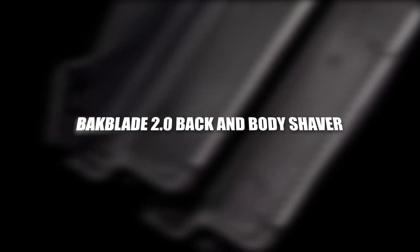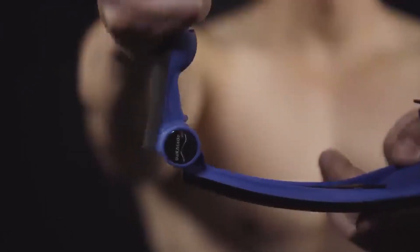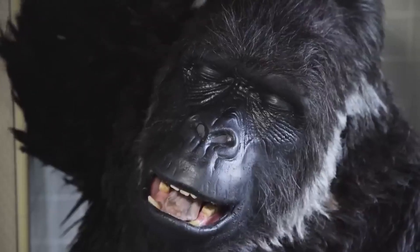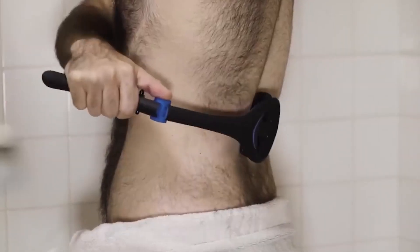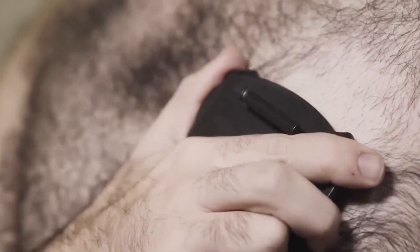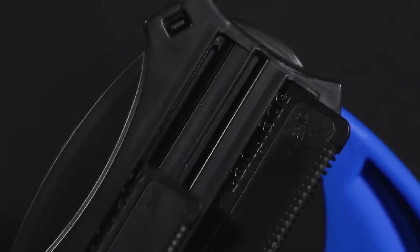Backblade 2.0 Back & Body Shaver. Keep your body hair under control and avoid the pain of waxing with the Backblade 2.0 Back & Body Shaver. Designed for guys, this innovative device offers smooth results every time. Thanks to the patented dragline safety blades, you can use the Backblade 2.0 for wet or dry shaving. Meanwhile, the ergonomic S-shaped handle helps you cover those tough-to-reach spots, so you can go over your shoulders and the small of your back without overstretching. The device requires no batteries, and you can easily swap the blades when you need to sharpen up.